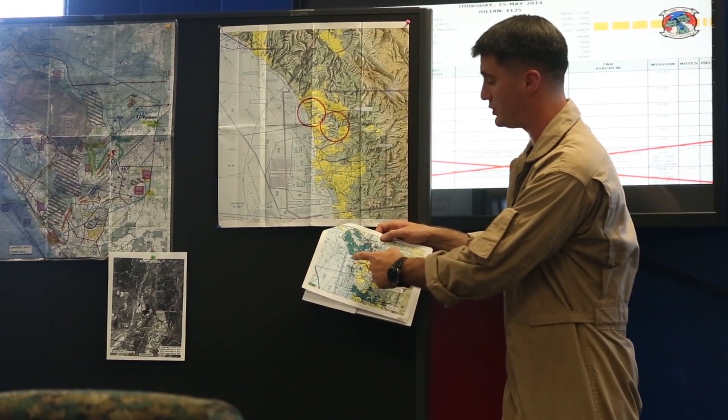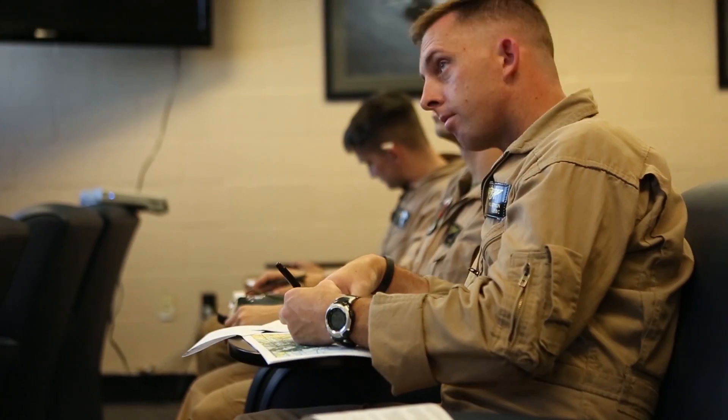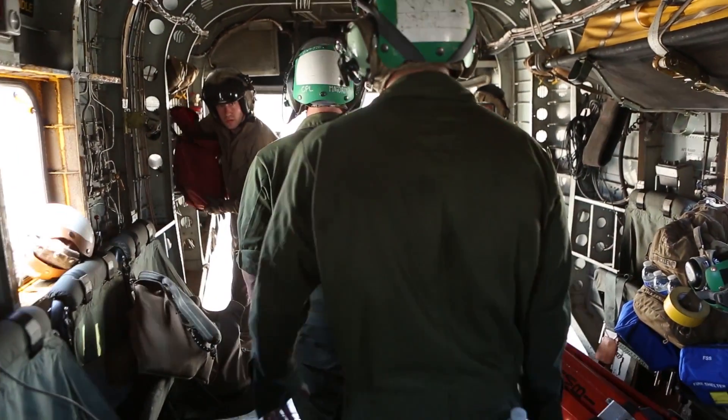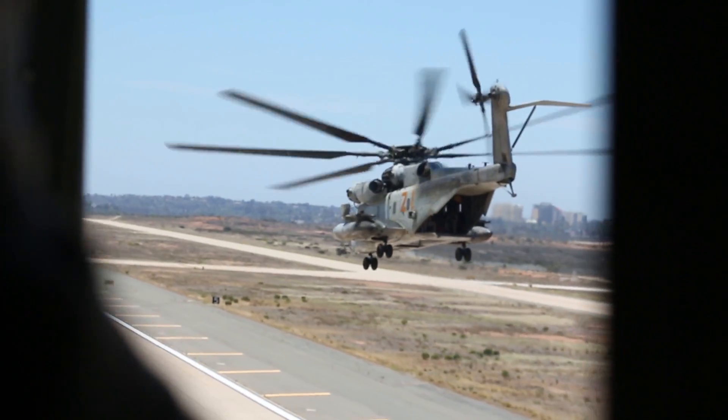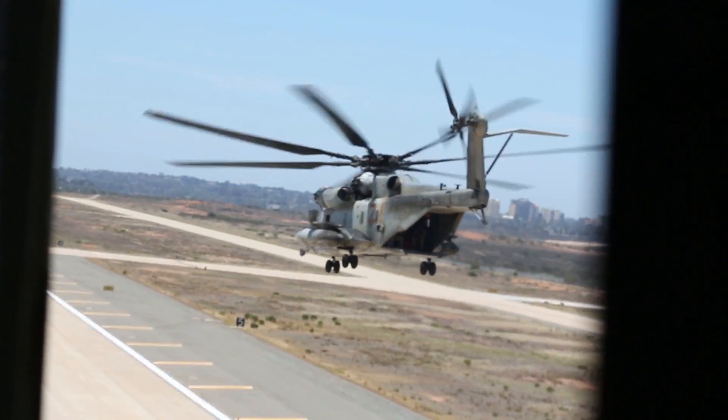The Third Marine Aircraft Wing has worked very closely with CAL FIRE over the last several years to develop a relationship that will allow us to respond to the community in the case of a disaster. When the call came that the fires were a threat on Camp Pendleton this past Wednesday, we had aircraft airborne in 75 minutes hitting those fires.